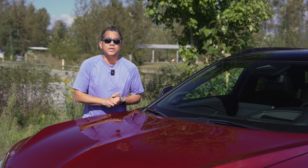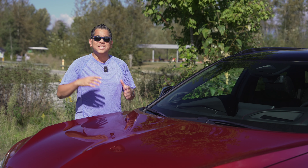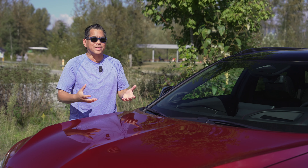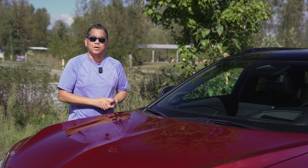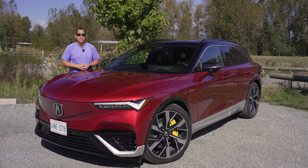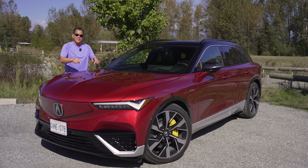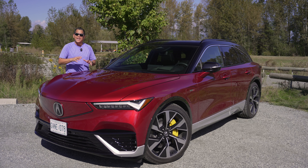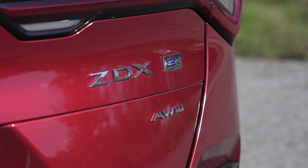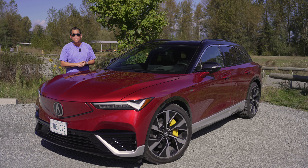Partnerships can be very beneficial in the automotive industry. It allows manufacturers to co-develop and share technologies, which in turn makes bringing a new product out quicker and more economical. This is an example of one of the latest automotive partnerships, between Acura and General Motors — the brand new Acura ZDX, or ZDX if you're in the United States, which is Acura's very first electric vehicle and also their most powerful vehicle in their lineup.